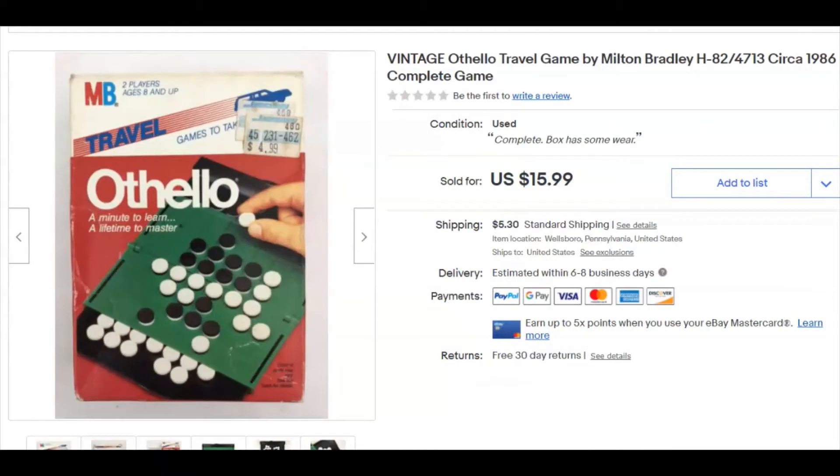I love it when I sell something for 50 cents and it sells for 10 bucks. I know it'd be better if it was 20 or 30, but that's not the way it works for me, and that's fine. Next, a vintage Othello game — just an old travel edition that I got at Goodwill for 99 cents. I listed it October 26th and it sold December 24th for $15.99 plus shipping.